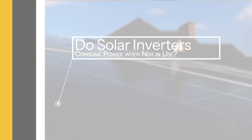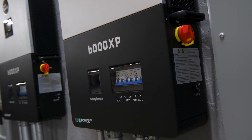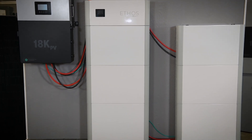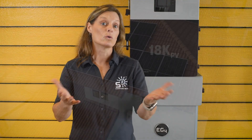Do solar inverters consume power when they're not actively in use? They do, but it's a very minimal amount. Inverters need to stay operational and ready to convert energy, whether it's from the sun during the day or from your stored battery energy. This standby consumption is quite low and doesn't significantly affect your overall energy usage or savings.